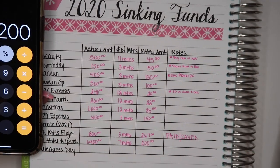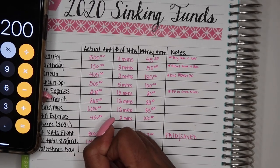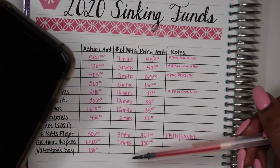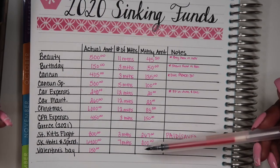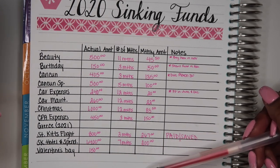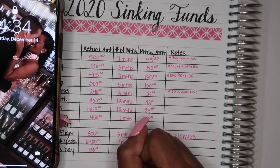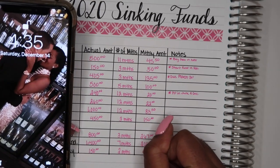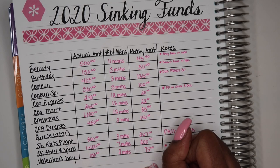Last but not least, we have Valentine's Day. I'm looking to spend honestly less than $150. I'm going to put two months here — in January I get paid three times and there's another pay period before Valentine's Day, so that's four pay periods total, but to keep it even I'll put two months, which is $75 a month. I'll make a note to only contribute the first paycheck in February.